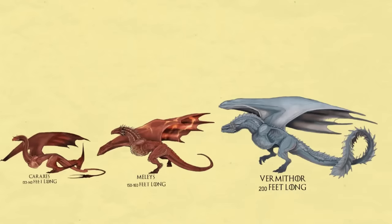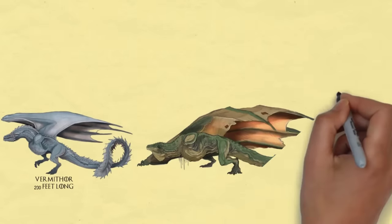Vormythor. Seen slightly in the last episode of House of the Dragon, Vormythor is yet to be claimed in the series.